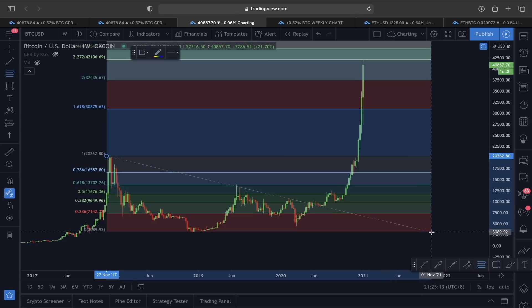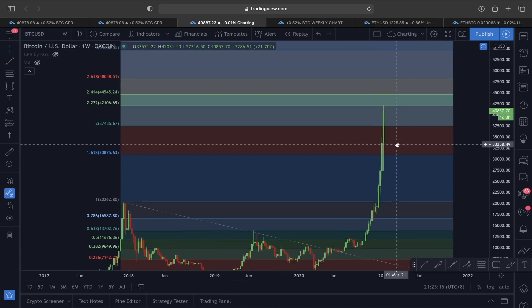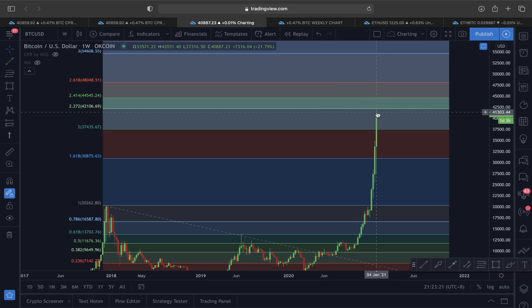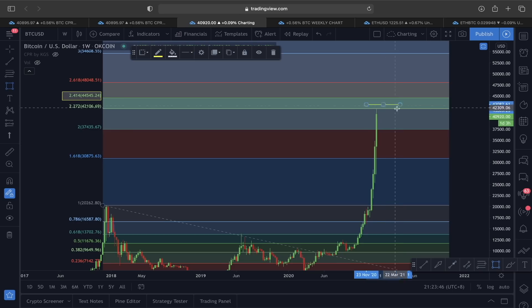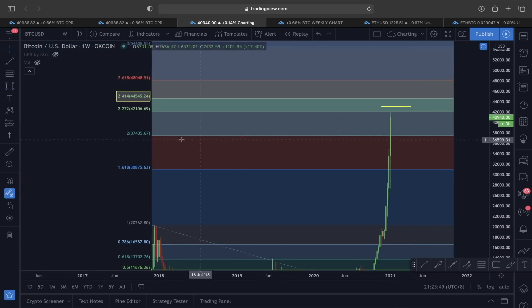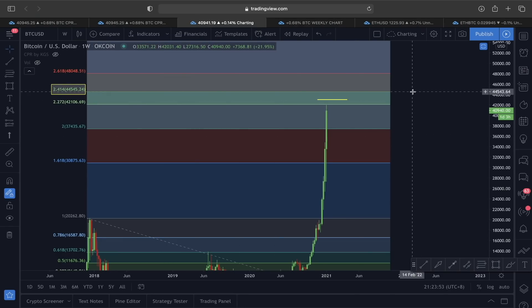Looking at Bitcoin's price action in the weekly time frame and using Fibonacci levels from the swing high to swing low area, you can see right now exactly at the 2.272 Fibonacci level we found rejection. If we break out of that descending broadening wedge in the smaller time frame, along with the one-two-three-four reversal and the double bottom, the price of Bitcoin could head towards the next target of the 2.414 Fibonacci level at 44,500.